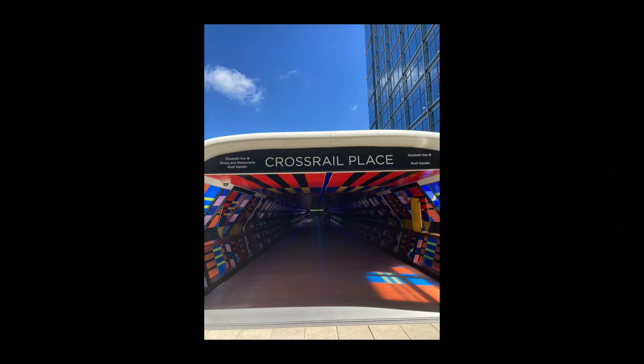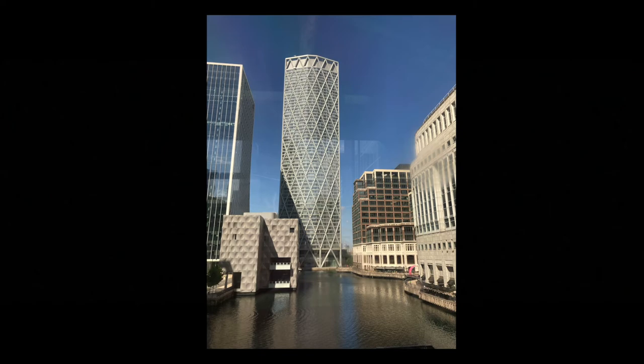I then had to come out of the DLR station, walk across some streets and go through an interesting tunnel to get to the Crossrail station. Completely on a different topic from the Elizabeth Line, but Canary Wharf looks beautiful and riding the DLR through Greenwich really made me appreciate all of the surroundings.